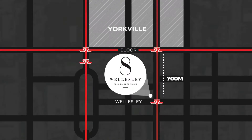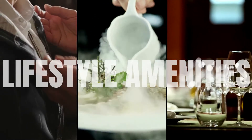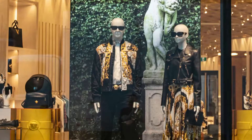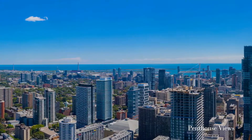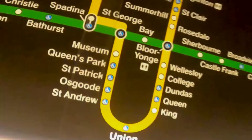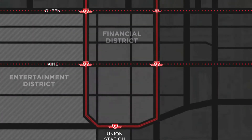Reason number two: lifestyle amenities. With a near-perfect walk score, 8 Wellesley West condos is surrounded by lifestyle amenities making everyday errands extremely easy to complete. Looking to grab a bite to eat, do some shopping, or enjoy a night out at the movies? Whatever residents are looking for, you can be assured you will find it within walking steps.